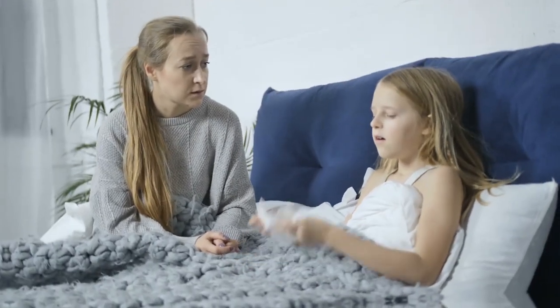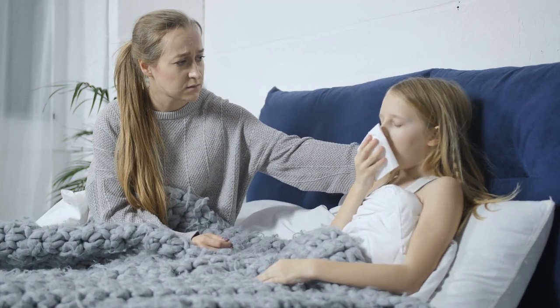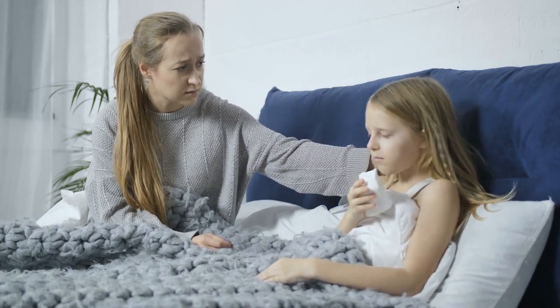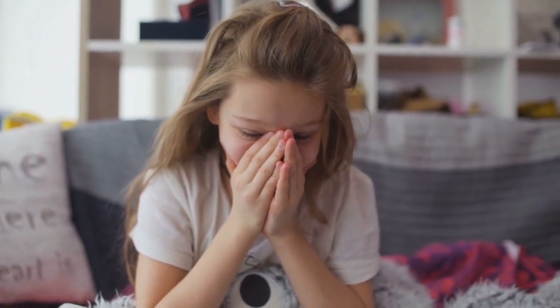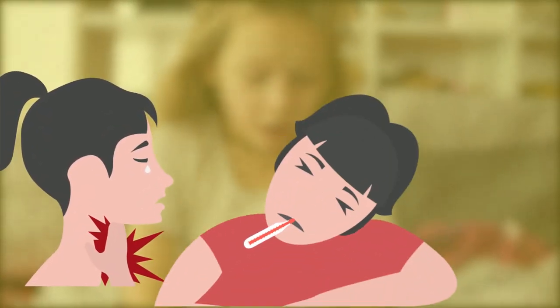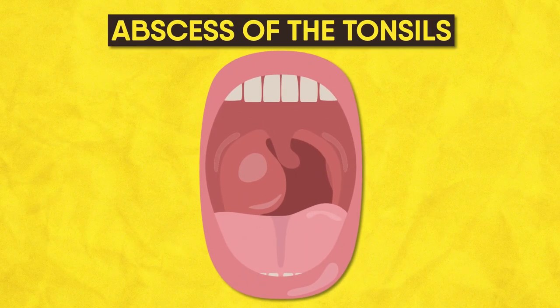Sore throat. Most sore throats in children are part of a cold. In fact, a sore throat may be the only symptom for the first 24 hours, then a cough or runny nose occurs. Although harmless in most cases, a constant sore throat accompanied by severe trouble swallowing, fever, and one-sided throat pain can indicate a more serious problem like an abscess of the tonsils.